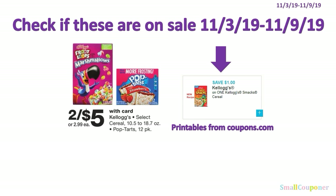Check if Kellogg's Max cereal is on sale next week, November 3rd through November 9th, because there are $1 off 1 printables on coupons.com. If it is included, it will be a great deal, since select Kellogg's cereal is 2 for $5.